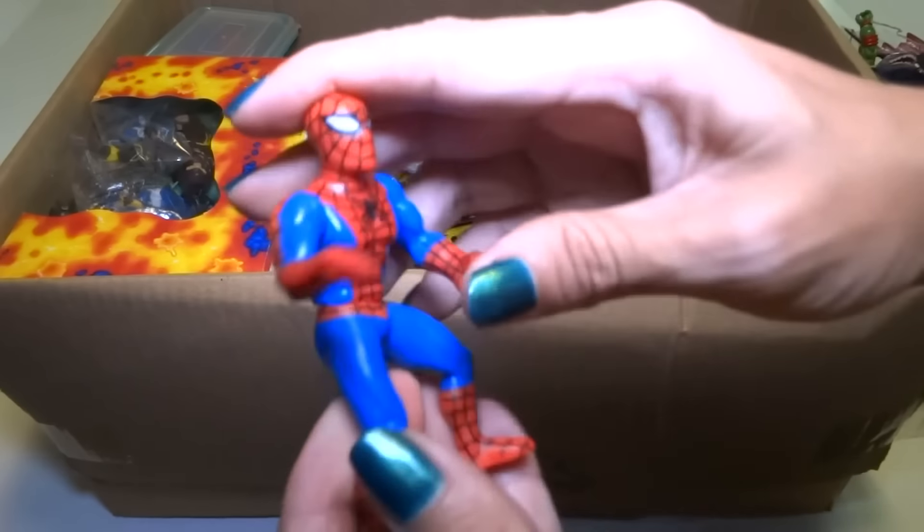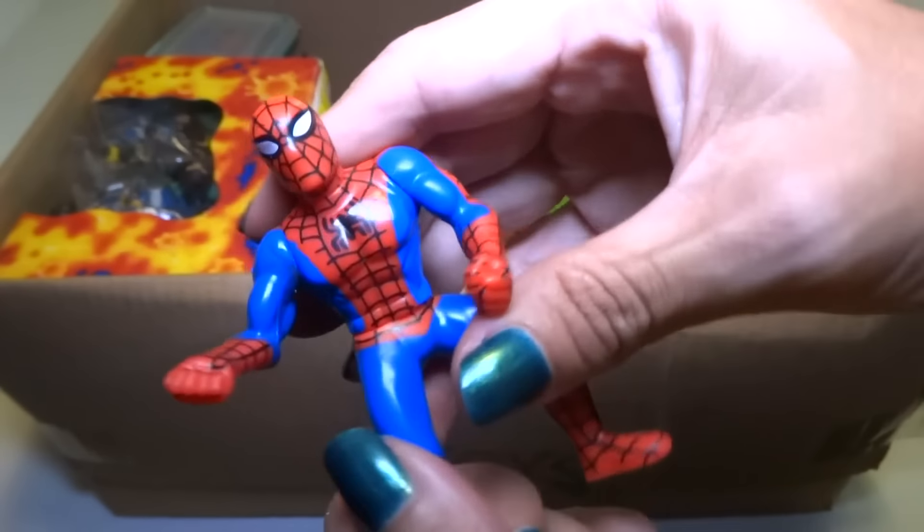Here's a little Spider-Man — I don't know what this is, it looks like a McDonald's toy.